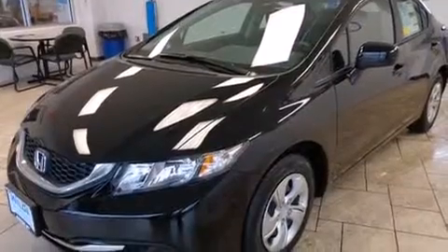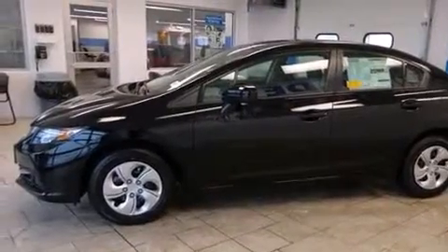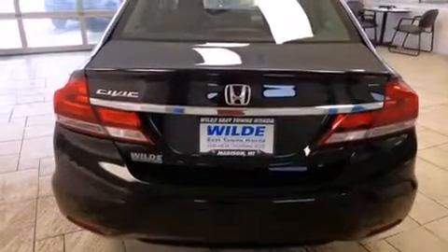Features include Bluetooth mobile device connectivity, a low-tire pressure indicator, traction control and stability control systems, side curtain airbags, cruise control, full-power accessories, a rear window defroster, an anti-lock braking system, tinted glass, and air conditioning.